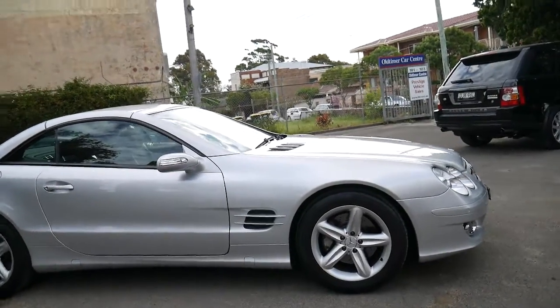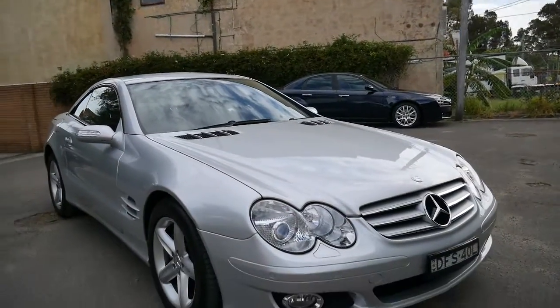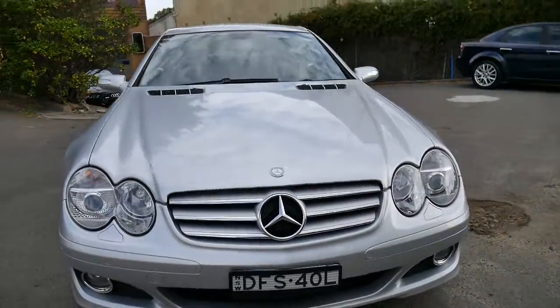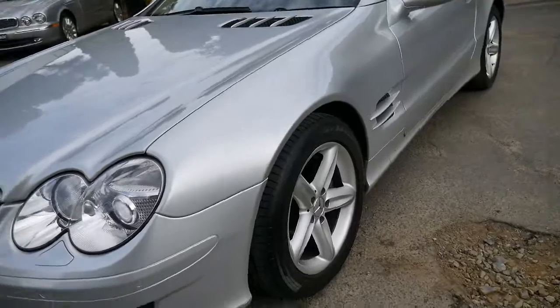What a very beautiful Mercedes-Benz we've got here, ladies and gentlemen. My name is Richard from the Old Timer Centre. We've got a stunning 2006 update series Mercedes SL350 Roadster with 72,000 genuine kilometres, and it's only ever been serviced by Mercedes-Benz. What a stunning condition this car is in.